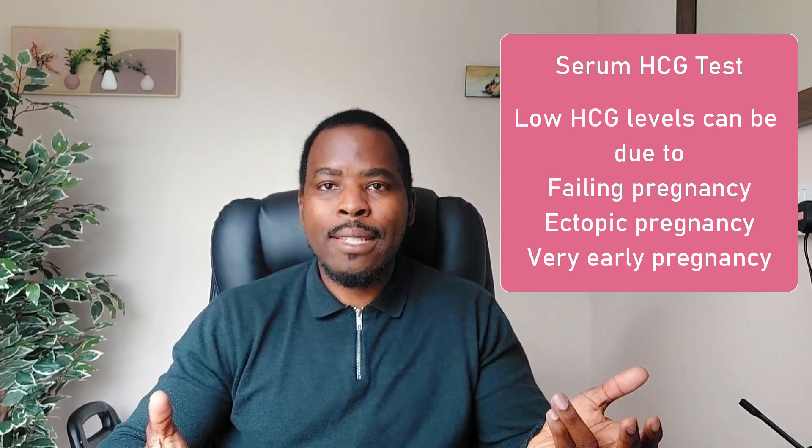Your blood HCG test should correspond usually to the number of weeks that you're pregnant. So if your levels are too low, it could be that a pregnancy is failing, or you might have an ectopic pregnancy, or it might be too early to do the test — maybe you're one to two weeks pregnant and you're doing the test earlier than you should.